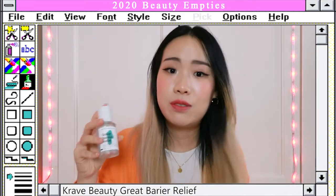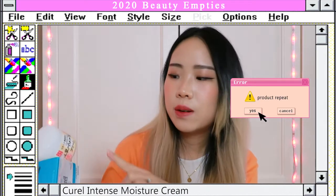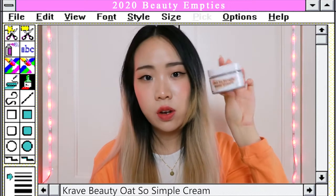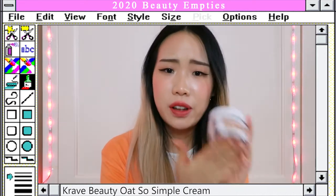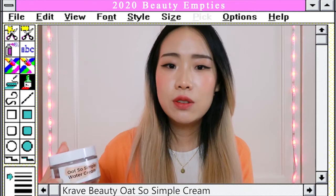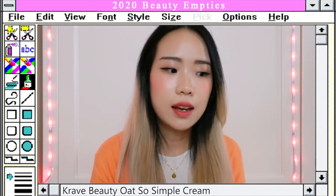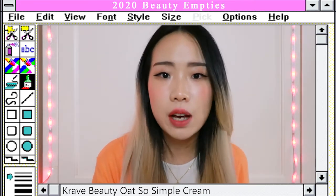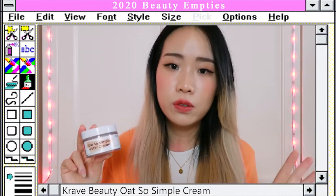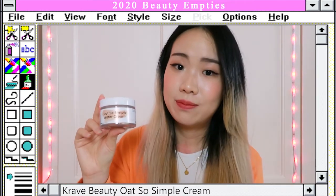Next I have three moisturizers — the Curel Intense Moisture Cream, the Nameraka Honpo Tofu Isoflavone Cream, and the Crave Beauty Oat So Simple Cream. I love the first two. For the Oat So Simple, I really wanted to love it because the ingredients are simple and my skin generally reacts well with oats. It's great for those with oily or acne-prone skin, or for skincare beginners looking for a simple non-greasy moisturizer. But for me personally, it's just not thick enough.